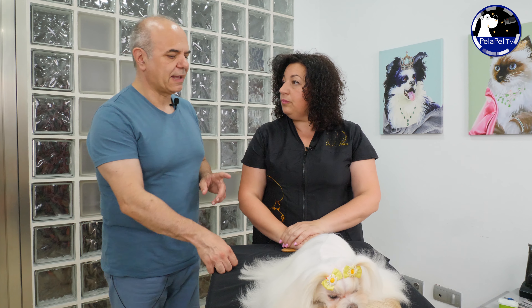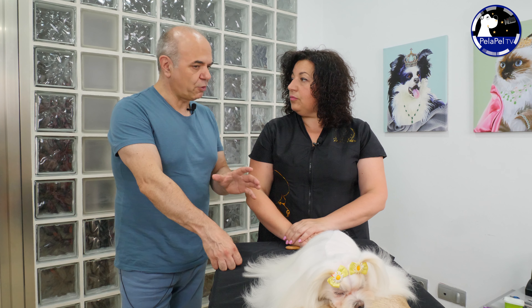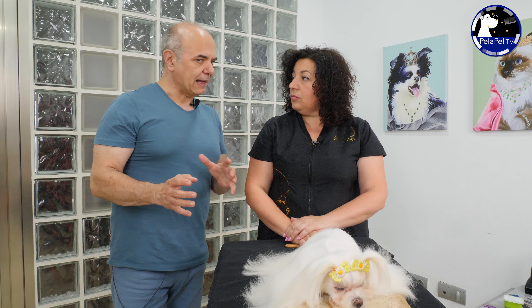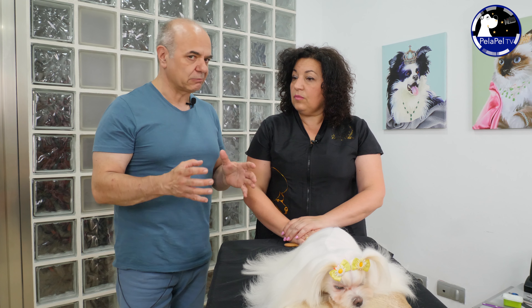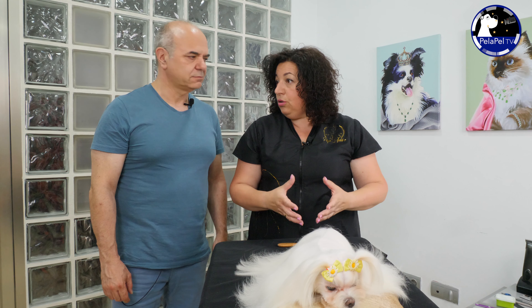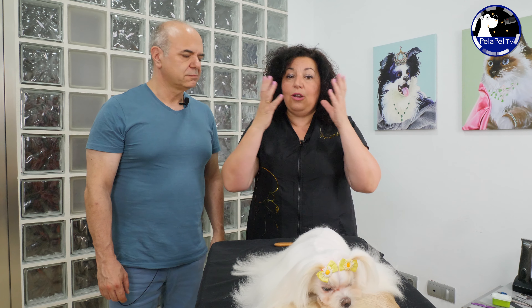Estamos hablando de que nosotros nos dedicamos a la peluquería canina, pero estos productos abren un campo nuevo para la peluquería. Se acerca más incluso al tratamiento de belleza o de relax comparando con los humanos. Sí, es una combinación que a la vez que te está ayudando a cuidar el manto, también te está ayudando a cuidar la piel y lo que sería el sistema energético. El perro se queda mucho más tranquilo.